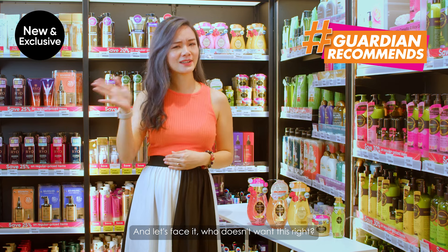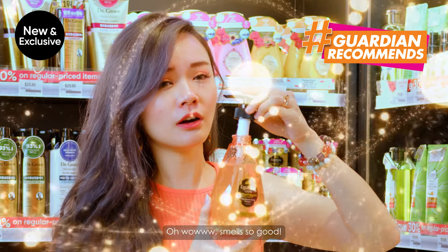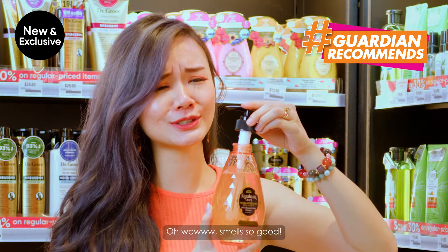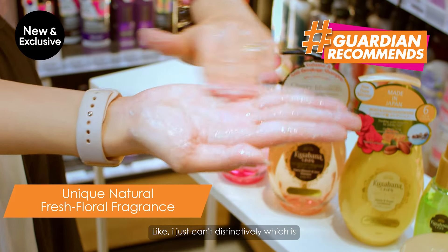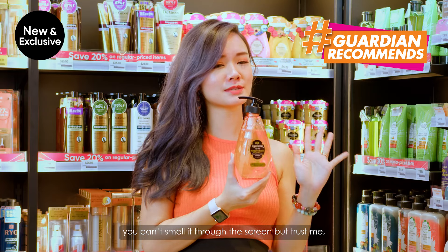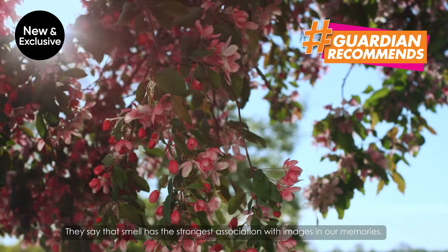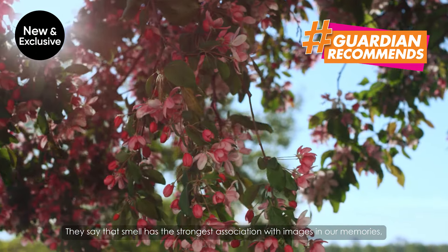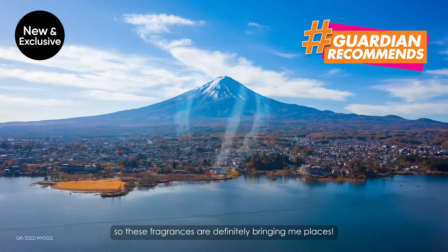Let's face it, who doesn't want this right? It smells so good. It really smells like those popular fragrances — I just cannot distinguish which one it is. You can't smell it through the screen, but trust me, it smells absolutely amazing.